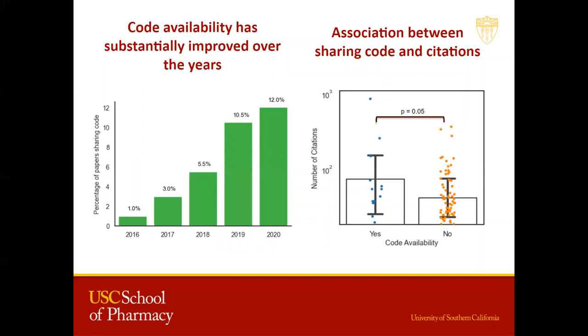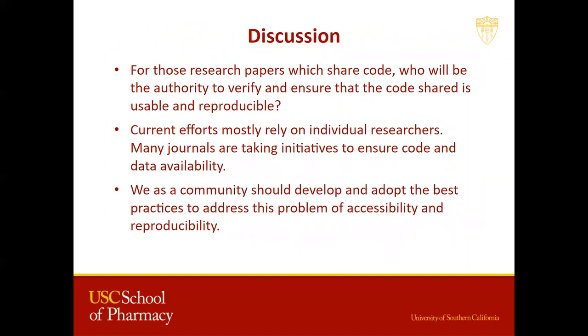Has code availability improved substantially over the years? Yes, it has, but there is still a long way to go. We also observe that articles that share code exhibit an increased number of citations compared with papers that do not share code. However, for those research papers that do share code, there is no consensus on who the authority will be to verify and ensure that the code shared is usable and reproducible. Can one install the same pipeline with the exact same dependencies and make sure it produces the same output? Many studies indicate that this is not easy to achieve.